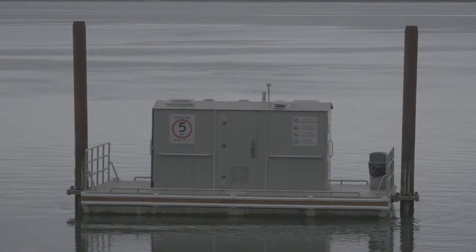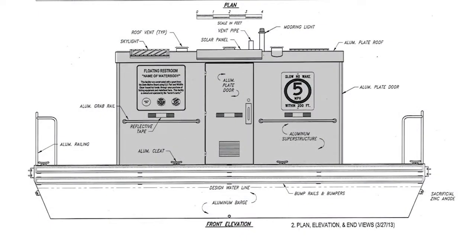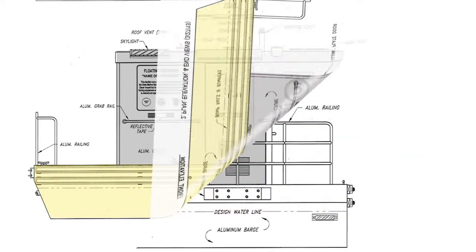Floating restrooms have three main components: superstructure, the barge, and toilet system.